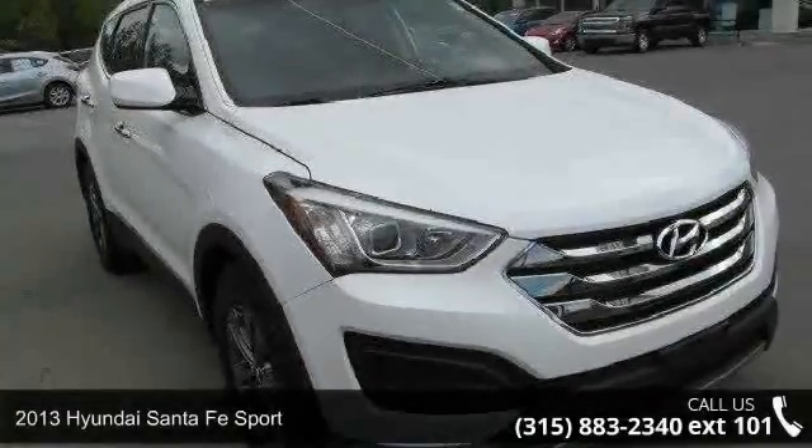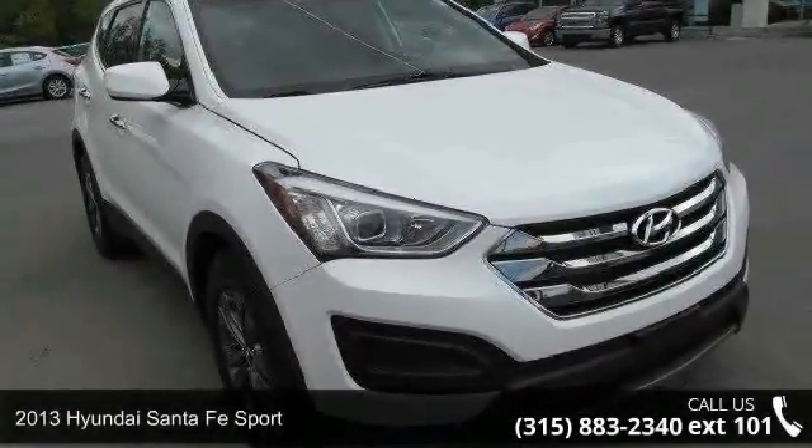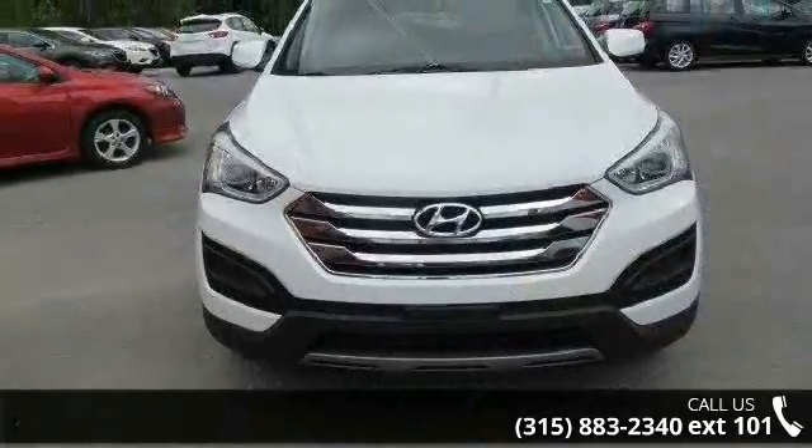Check out this 2013 Hyundai Santa Fe Sport. If you are looking for an automobile with great features, look no further.